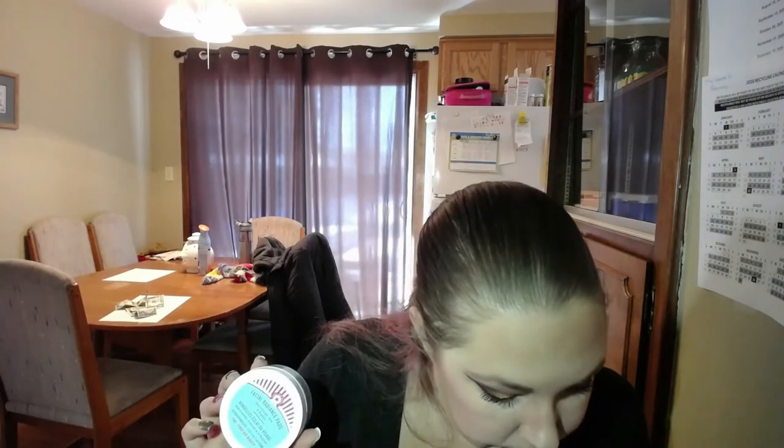Next we have the First Aid Beauty Facial Radiance Pads at $16. This is a good toner for your face, but I can get something a lot cheaper at Walmart that feels pretty much the same. So I'm not going to buy these again, and I'm going to give these a four because they did not damage my skin. They did their job. I just feel like $16 is too expensive for 28 pads — that's like 50 cents a pad.